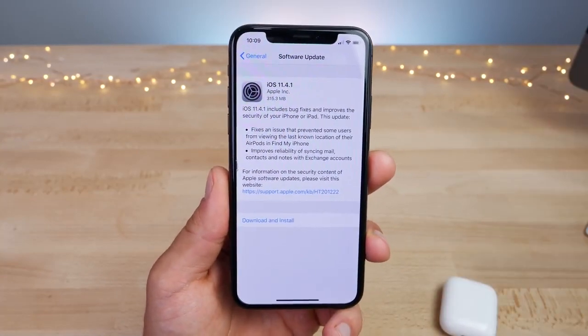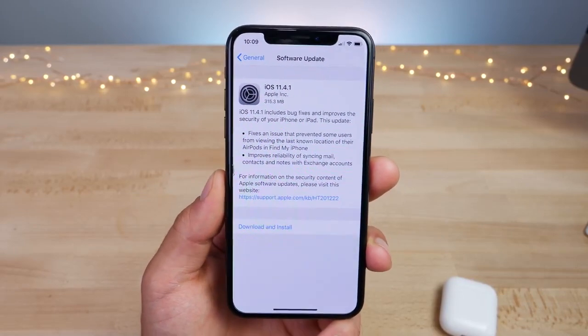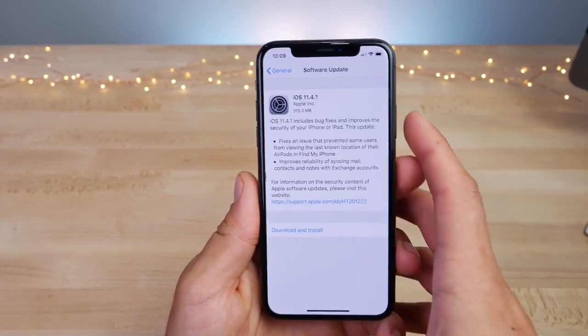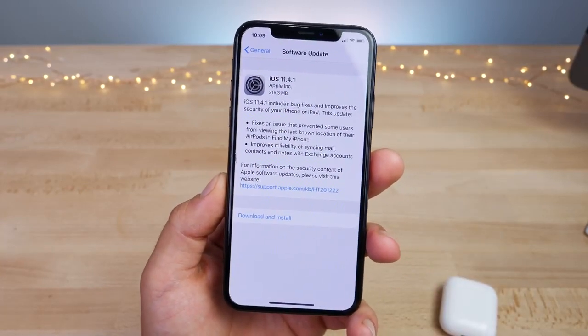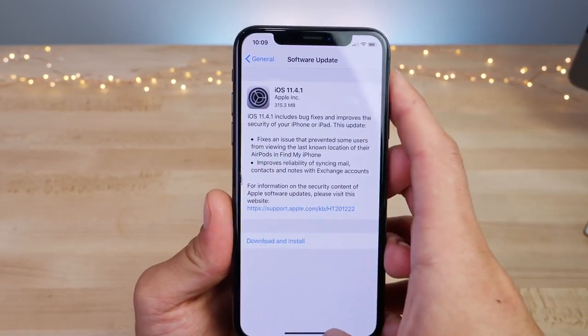This is the 15th update to iOS 11 and could possibly be the last iOS 11 update we see. We still have a couple of months until the release of iOS 12, so Apple might surprise us. But this may very well be the last iOS 11 update. Should you update? There's so little reason to update, but it's always good to be on the newest firmware.